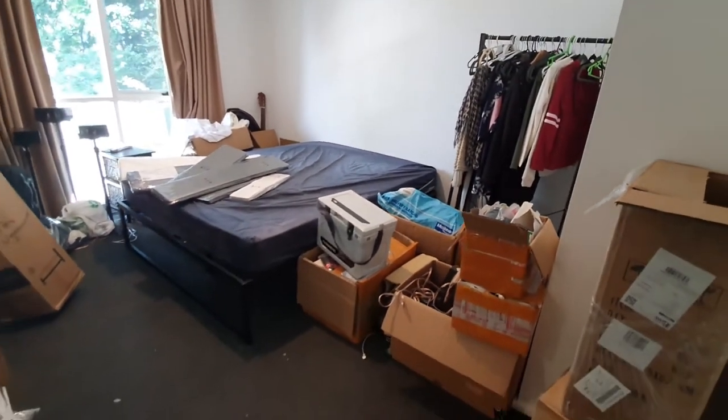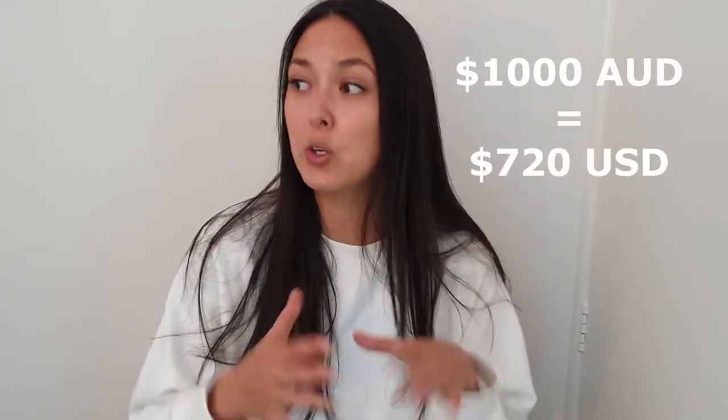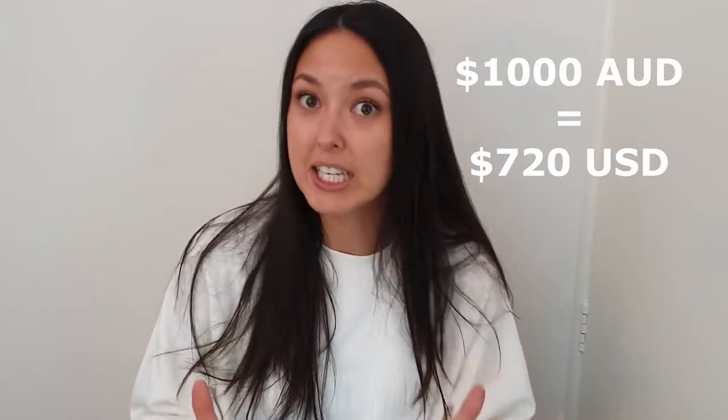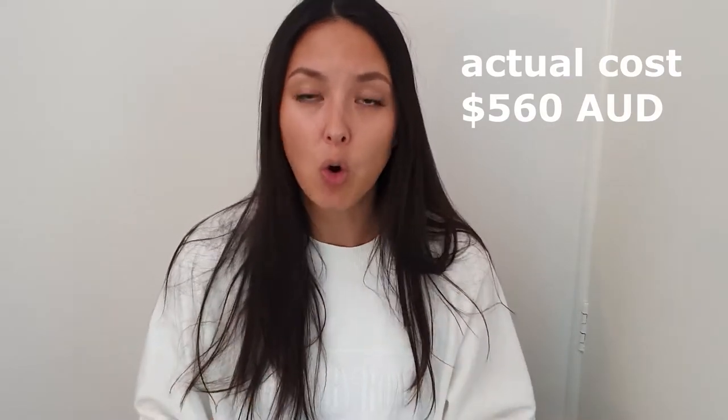We bought a bed and mattress recently online so it was already delivered and assembled. The bed did take up quite a large chunk of our budget — it cost $440 altogether for the bed and mattress. If you already have furniture you want to use, especially a bed, work with what you've got and save costs. I spent $1,000 in total on the whole room, so I set my spending budget at about $500 to furnish and decorate after buying the bed.